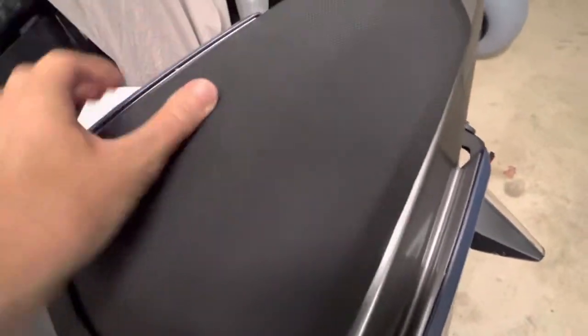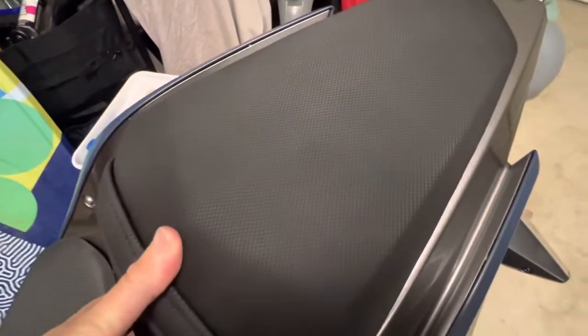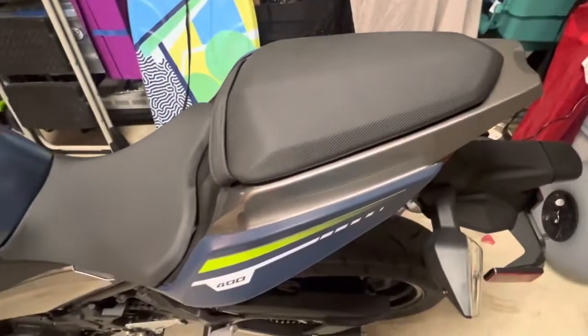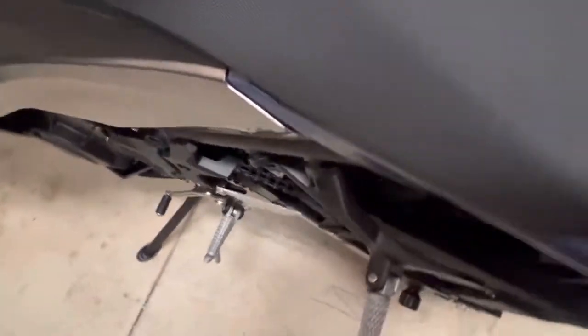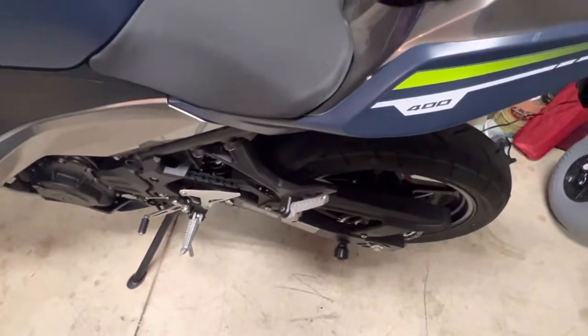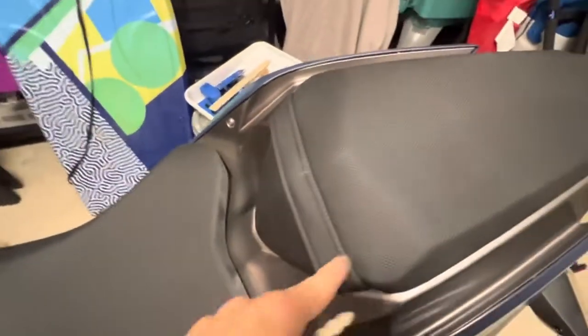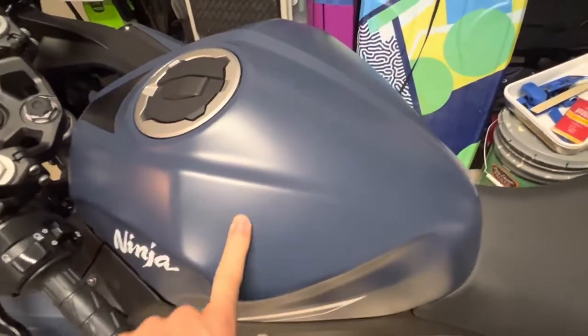I'm probably going to put a seat cowl cover on this because I'm not going to be riding a passenger. It's cool to have the passenger pegs though — I think a lot of people put pegs on for racing, or maybe if you really want to lay down on the bike. But I am going to cover this with the original Kawasaki one.